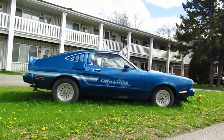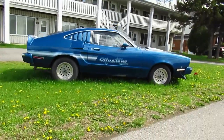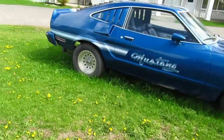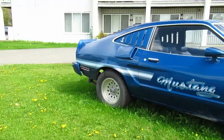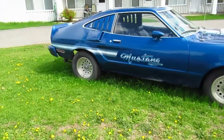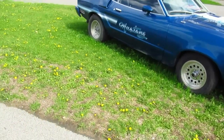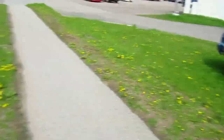It looks like a Mustang Cobra. Look at those side scoops — this thing's totally old school. It looks like it was restored, I would say, in the 80s even, actually. It's got these old centerline-type wheels and that graphic there.